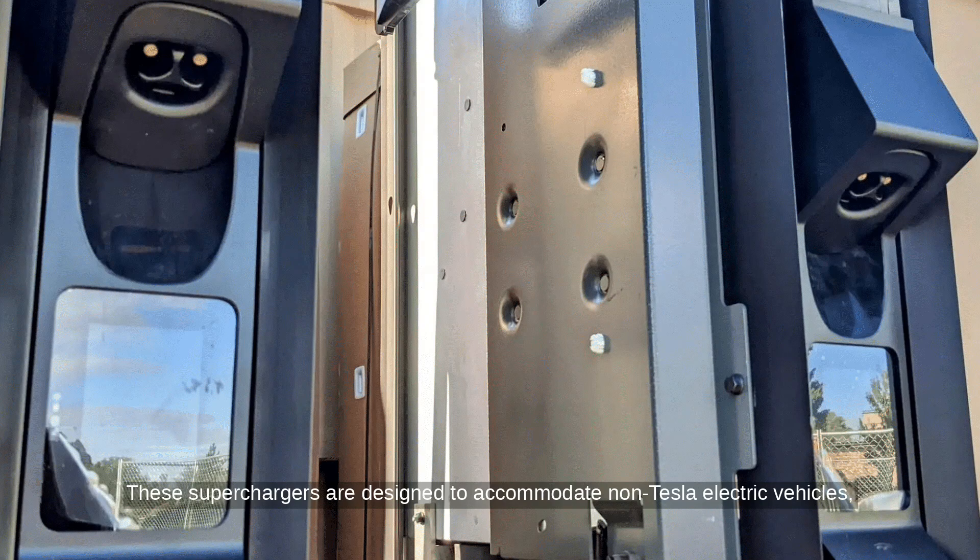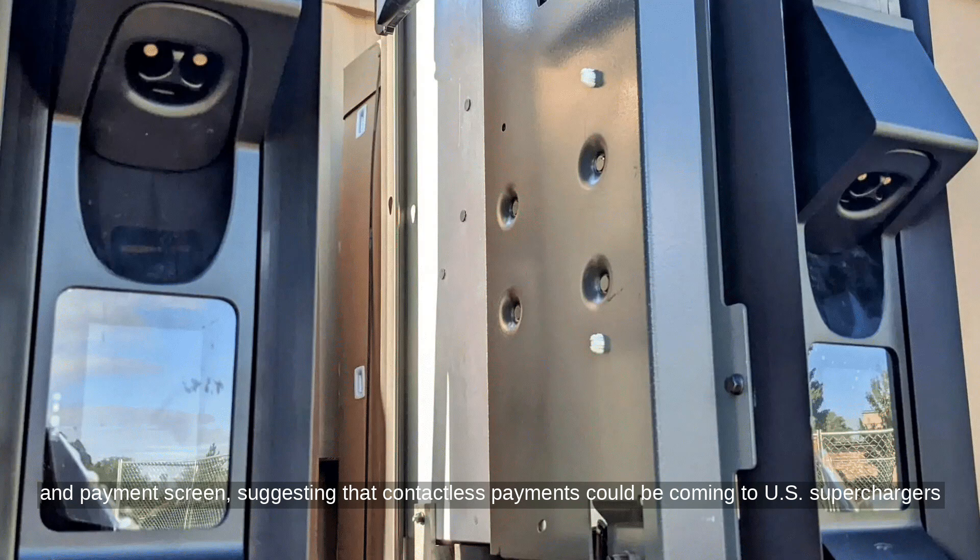These superchargers are designed to accommodate non-Tesla electric vehicles, featuring longer charging cables. The V4 posts also include a credit card reader and payment screen, suggesting that contactless payments could be coming to U.S. superchargers soon.